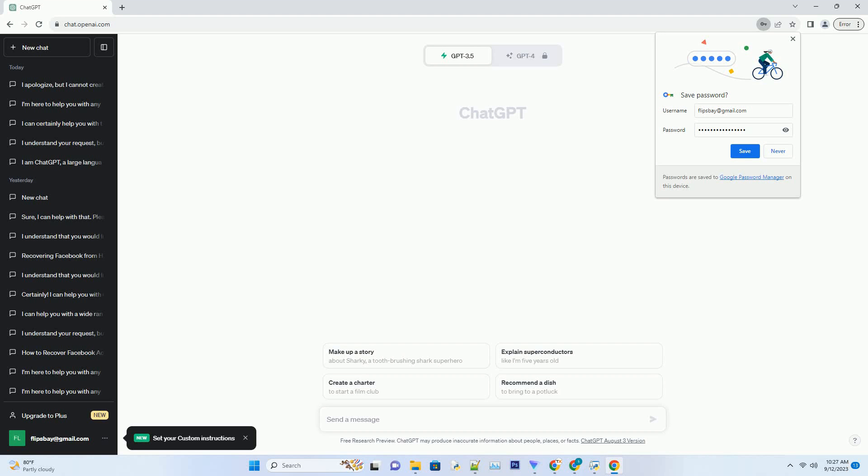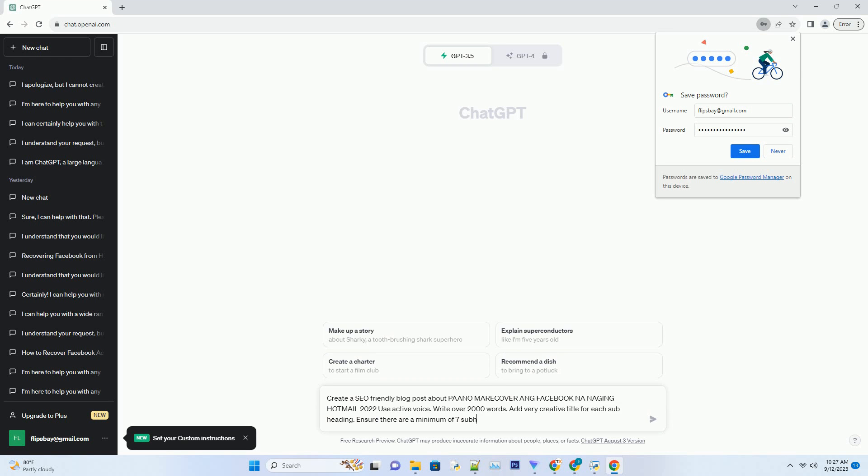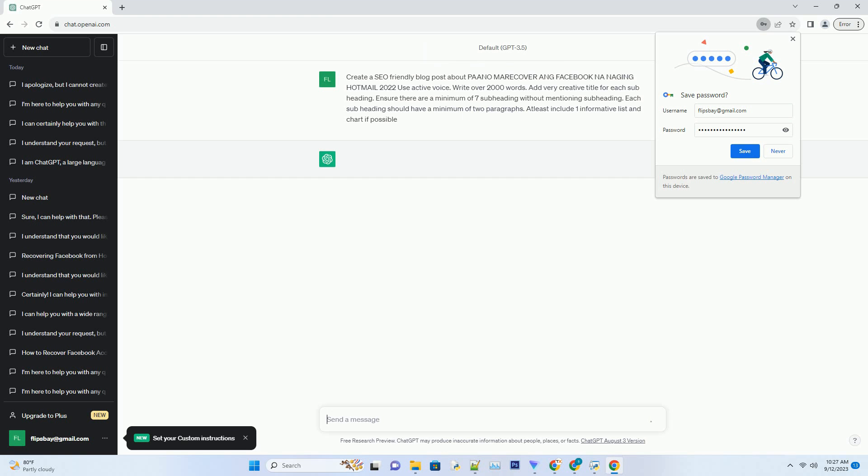You can download this unique blog post text file from the description below and use it on your site. Title: Unlocking the secret to recovering your Facebook account that turned into Hotmail in 2022.